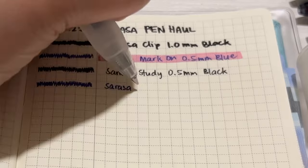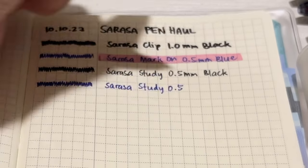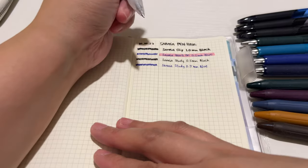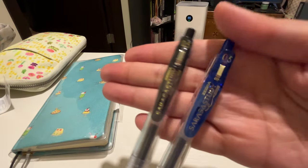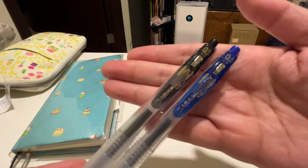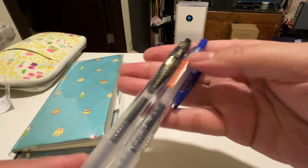It's also good for fast note-taking. Sarasa pens and inks are reliable — they don't skip unless you really store them for a long time lying flat. I tend to store them with the tip facing down so that even if you haven't reached for it in a long time, it can still write smoothly. I'm trying these two pens for the first time — I got the Sarasa Study in the 0.5mm for both black and blue.